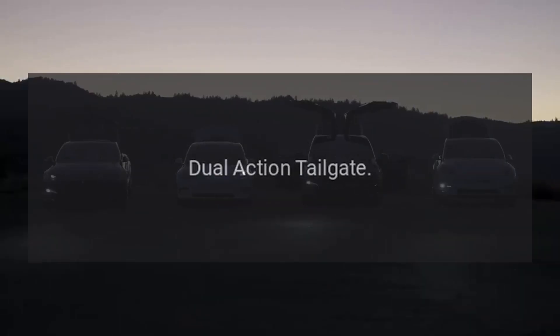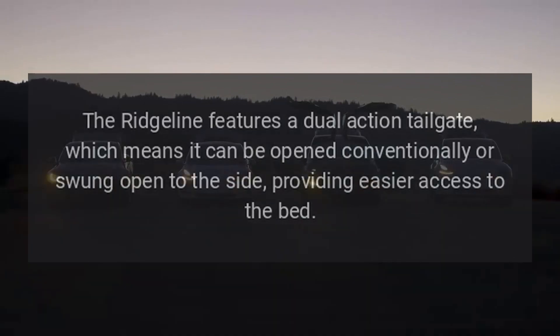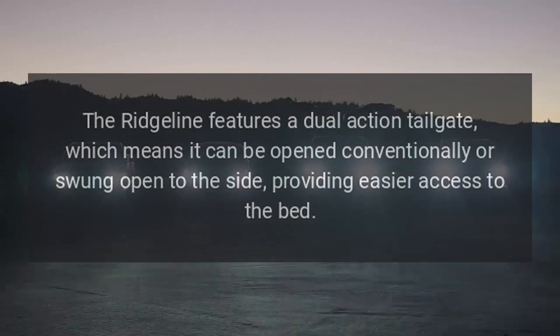Dual Action Tailgate. The Ridgeline features a dual-action tailgate, which means it can be opened conventionally or swung open to the side, providing easier access to the bed.